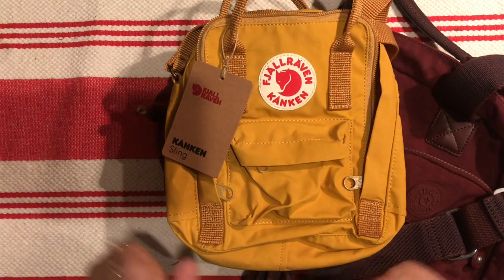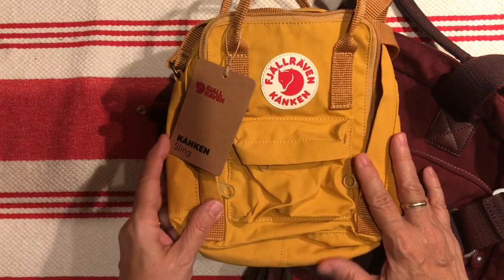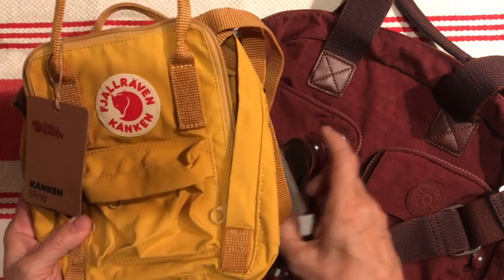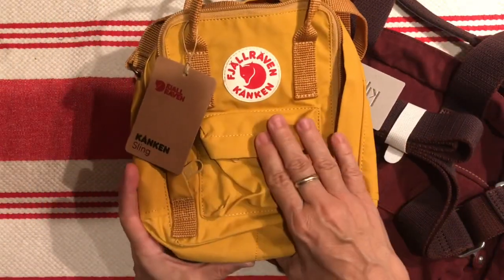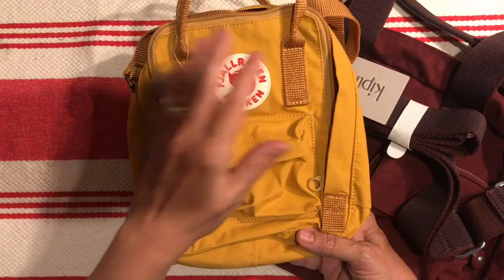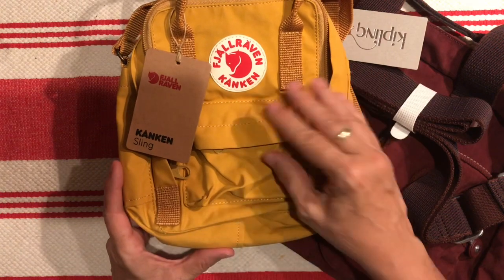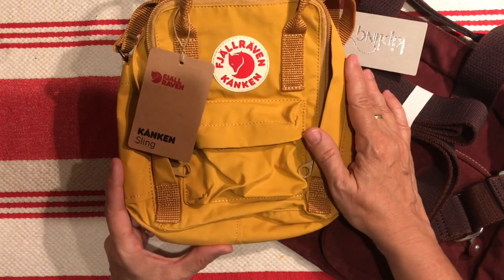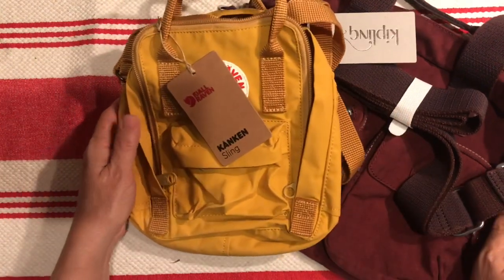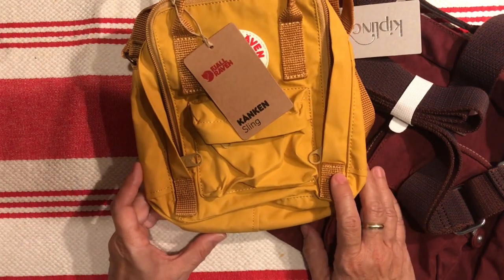It's past midnight so I probably better get some sleep — church is tomorrow and I don't want to be sleepy all day. Thank you for joining me. I'd love to hear your thoughts on these if you're familiar with either one. How do you like to use your Kånken, and what is your favorite color? If you've had yours for a while, what's your long-term opinion — has it held up as well as I'm expecting? Thanks for watching, hope you have a good day tomorrow, and we'll see you next time. Bye!